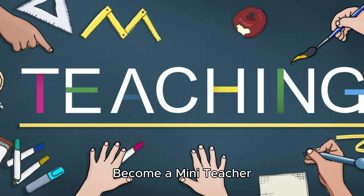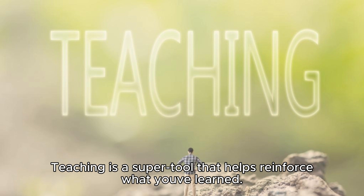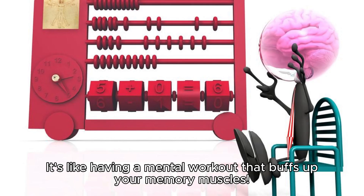Become a mini teacher. Share your knowledge with friends, family, or even your pets. Teaching is a super tool that helps reinforce what you've learned. As you explain concepts out loud, you're actually teaching your brain too. It's like having a mental workout that buffs up your memory muscles.